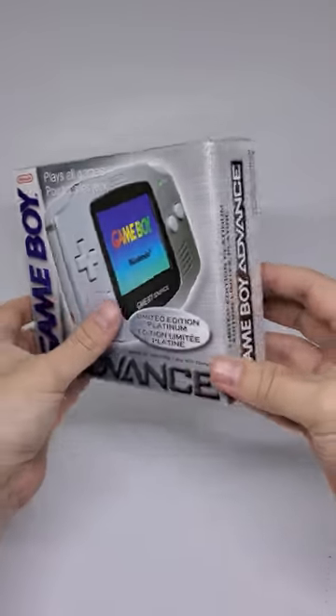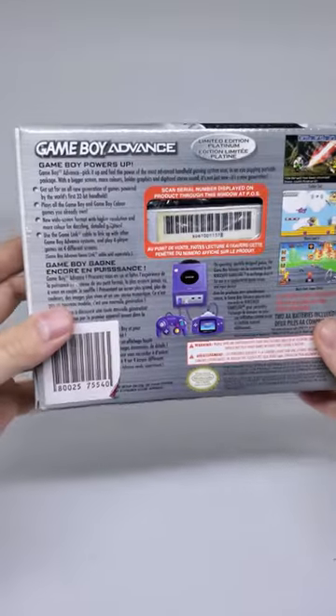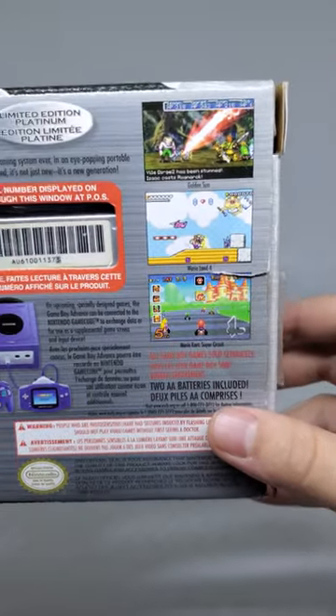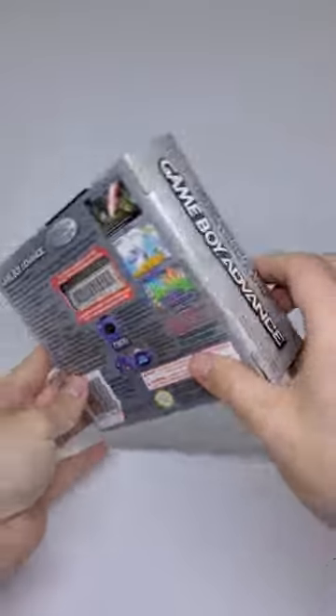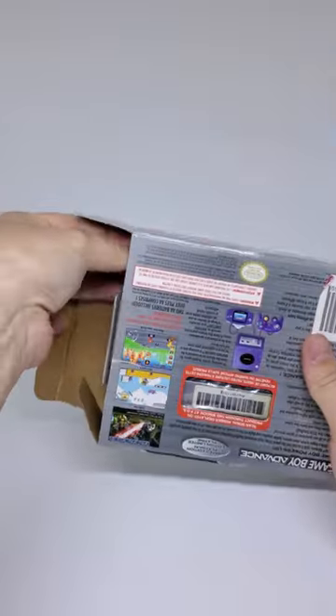What's up guys, back at it again today with this limited edition platinum Game Boy Advance. This came out to celebrate the first birthday of the console. There was also a platinum GameCube — I was always jealous of the kids with the combo. Let's take a quick look at the box here. I always love these early 2000s and 90s boxes; the Game Boy being my favorite.